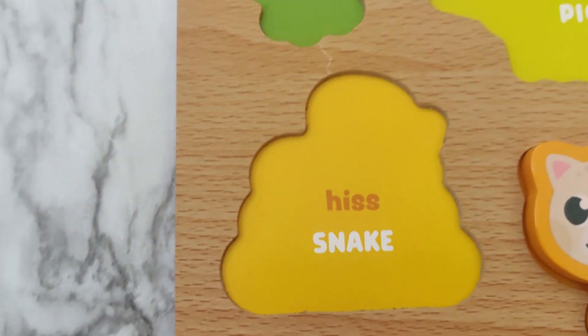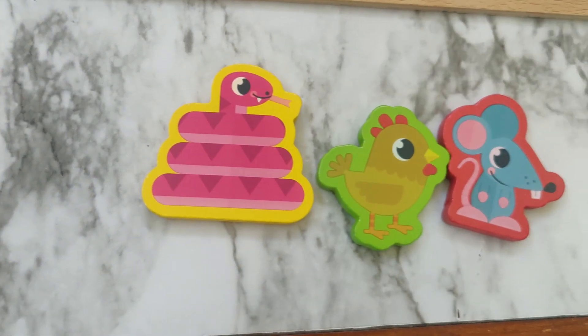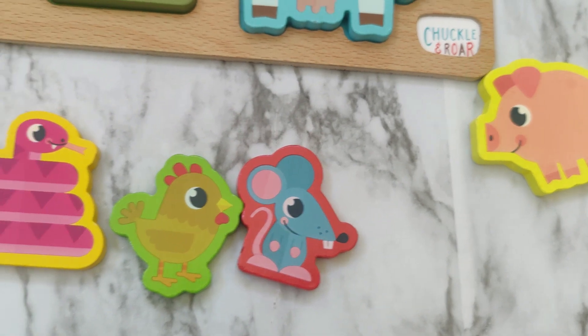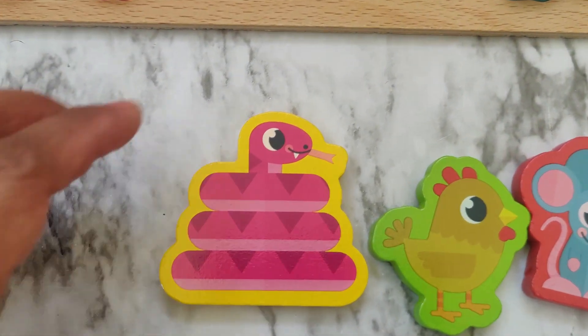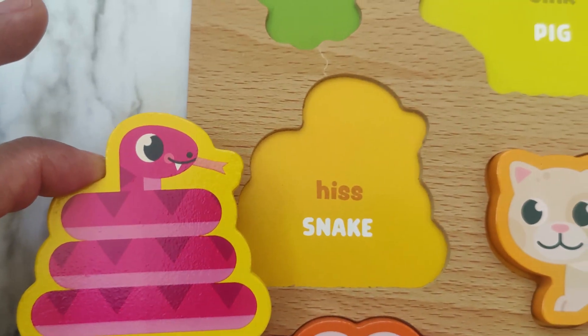Now let's find the snake. Which animal is the snake? There's the snake. The snake goes ssss.